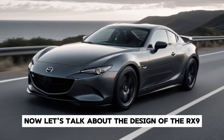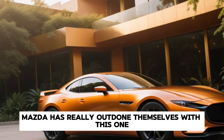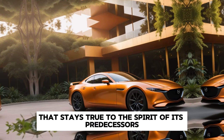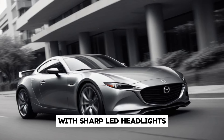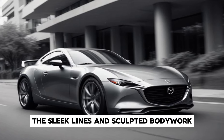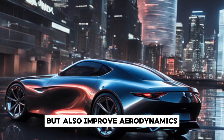Now let's talk about the design of the RX-9. Mazda has really outdone themselves with this one. The RX-9 boasts a futuristic yet elegant design that stays true to the spirit of its predecessors. The front fascia is aggressive, with sharp LED headlights and a prominent grille that gives it a bold presence on the road. The sleek lines and sculpted bodywork not only enhance its aesthetic appeal, but also improve aerodynamics.